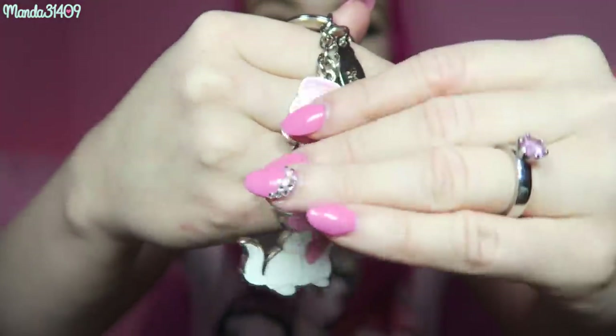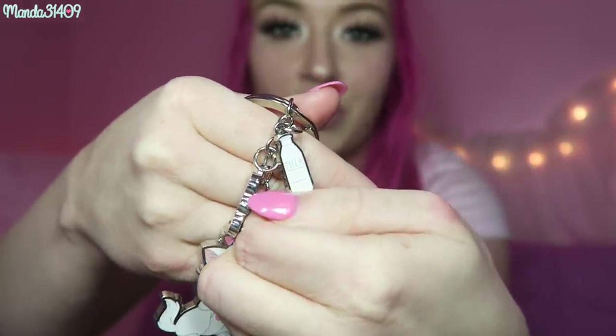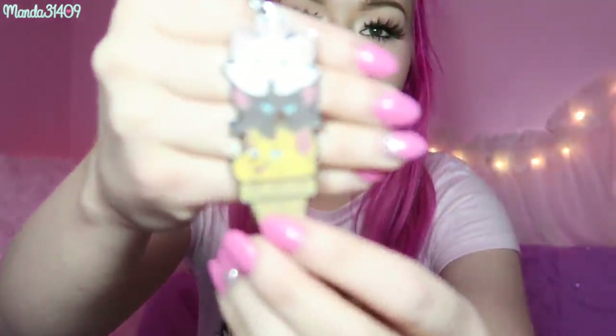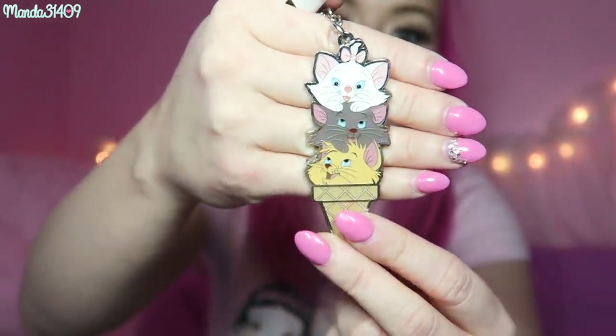Then I got two little keychains. There is this one that is Marie and it has a little macaron tower and a little milk bottle — just so cute. And then I got this one as well, which has all three of the little kittens on it — you can see Marie, Toulouse, and Berlioz on there. It's like a little ice cream cone theme.